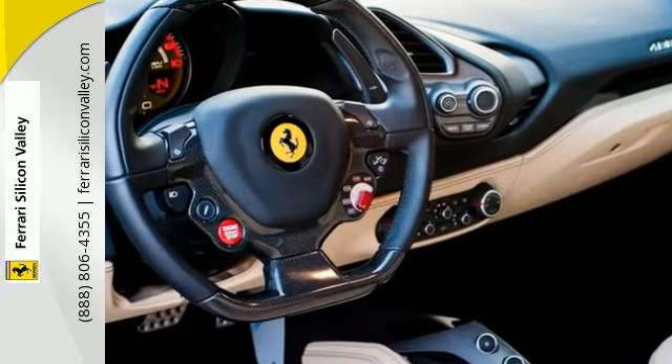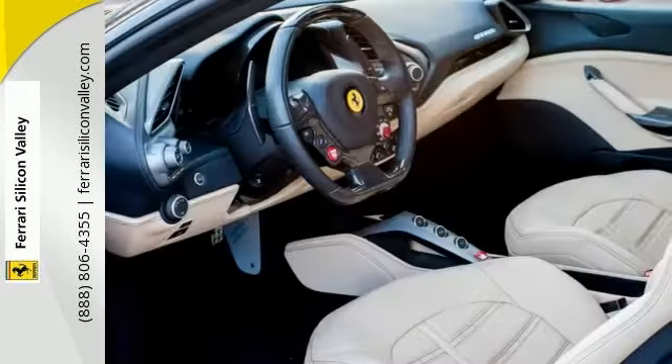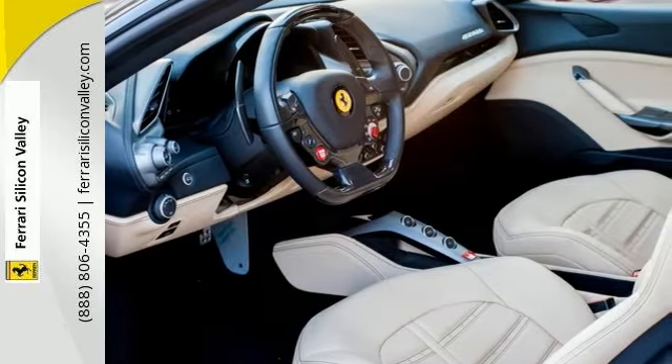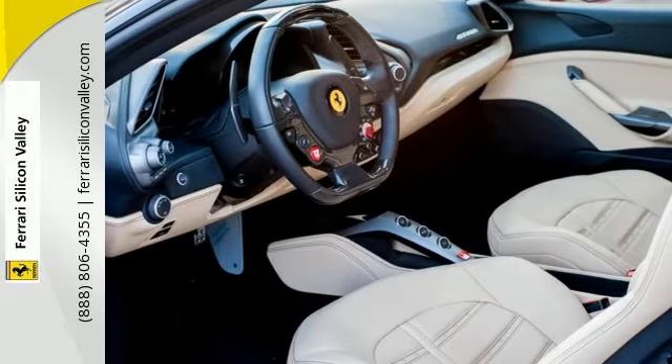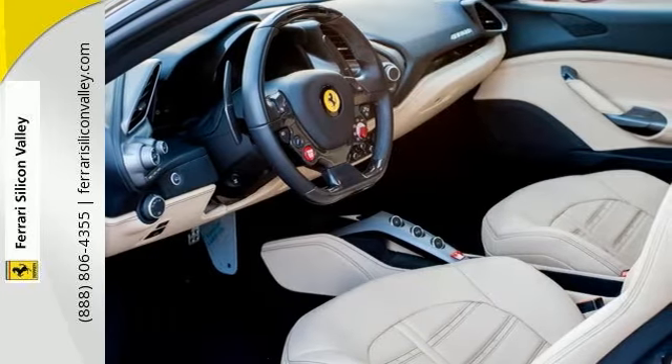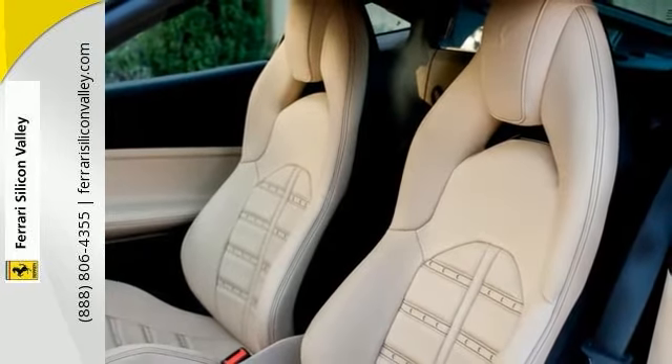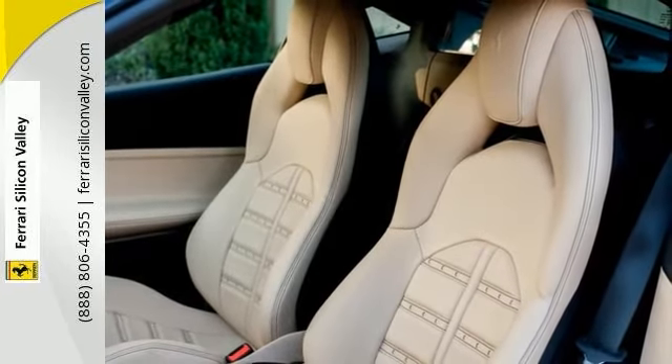U.S. functional equipment, Scuderia Ferrari shields, parking camera, front and rear parking sensors, 20-inch forged painted rims, yellow rev counter, full electric seats, colored special stitching, FIFO Special Nero, Michelin tires, and vehicle personalization plate.